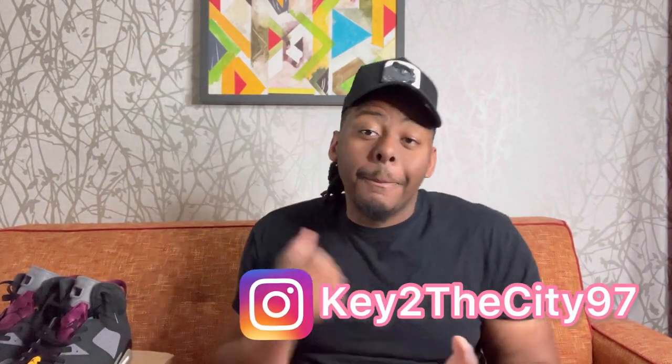What's going on y'all? It's your boy Key City City, back with another video, back with another banger!